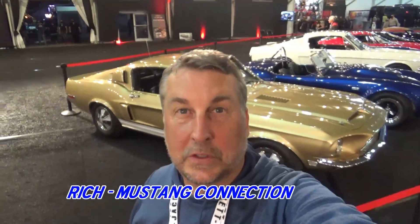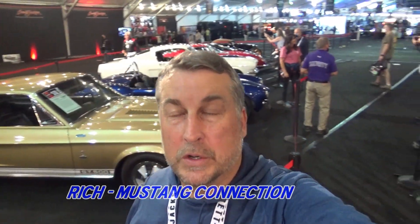Hey everybody, Rich with Mustang Connection. Thanks for stopping by. I'm at Barrett-Jackson, March 21. I just saw all these premium cars go across the lot on Saturday Primetime. I'm going to do lots of videos, so make sure and stay tuned. Thank you so much for watching.